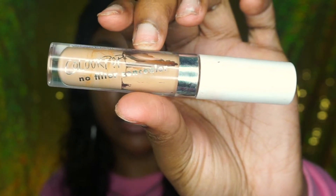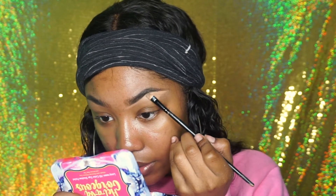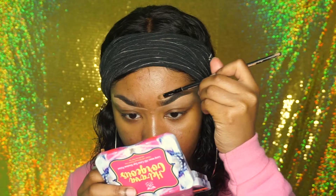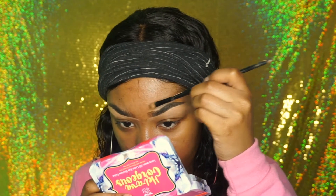I'm using the Color Pop concealer in the shade Tan. Now I'm going to clean up the top part of my brows using the CoverGirl Queen Collection in the color Toffee. Then I'm going to take the lighter concealer from Color Pop — this is in Golden.